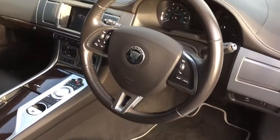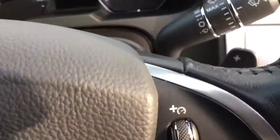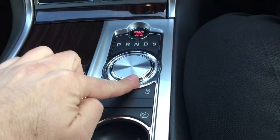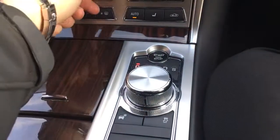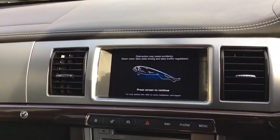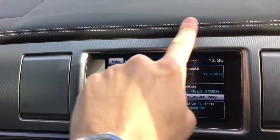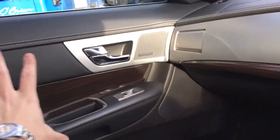Inside, we have a multifunction steering wheel, and in Portfolio spec it comes with paddle shift gear change so you can select up and down the gearbox. It's an automatic gearbox controlled from the selector. Watch the way the vents open and close when you start the car — they open nicely at the touch of a button. The dashboard has a beautiful aluminium finish across the centre and is beautifully stitched in leather throughout.